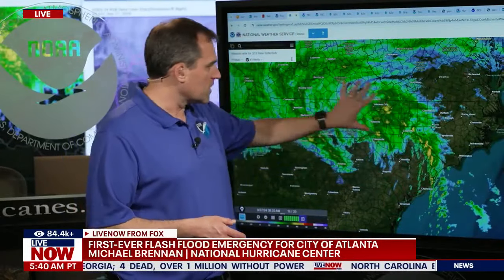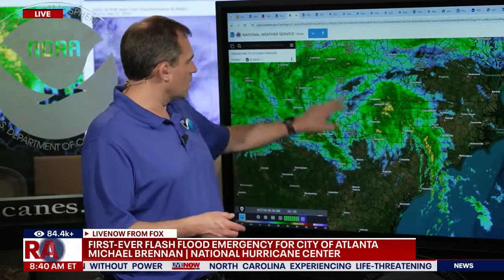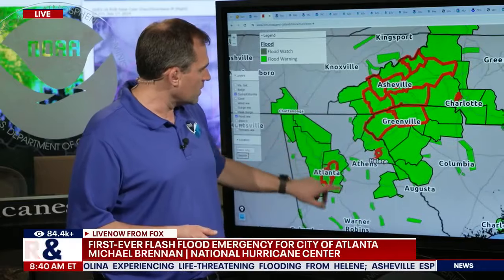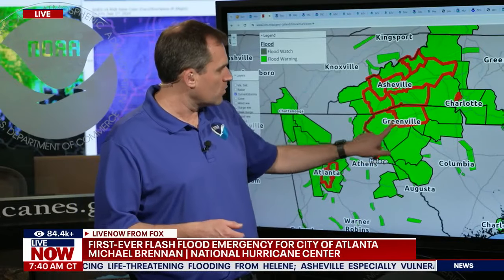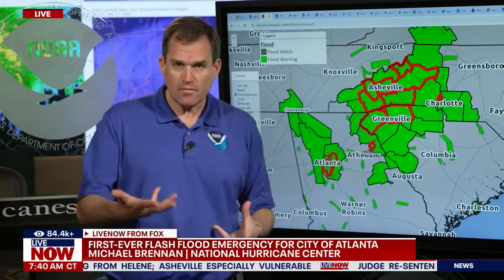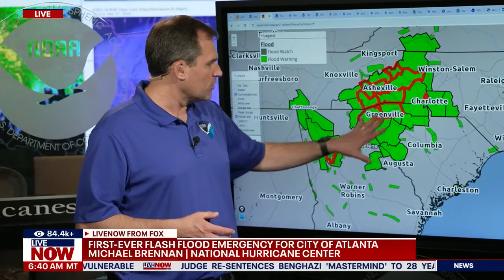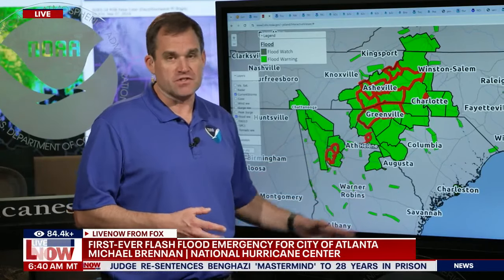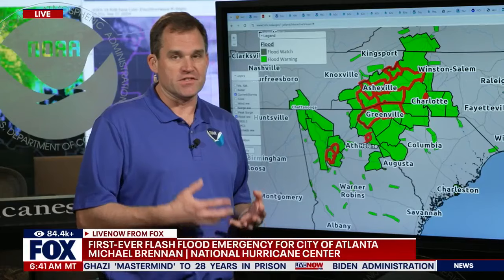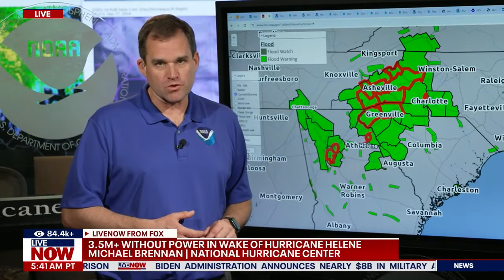The big story is turning into the rainfall. We have flash flood emergencies in effect across North Georgia, South Carolina, North Carolina — everywhere you see blinking in red — including the metro Atlanta area, Asheville, Greenville, South Carolina, and areas to the north and west of Charlotte. That's where we're having life-threatening, catastrophic flash flooding ongoing. Some of these areas are going to see rainfall totals as high as 20 inches, with water rescues and water getting into homes, buildings, and structures across the southern Appalachians and North Georgia.